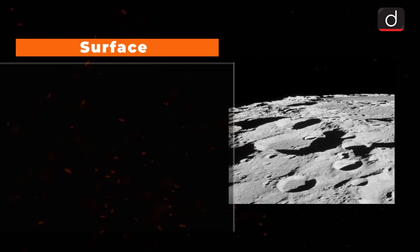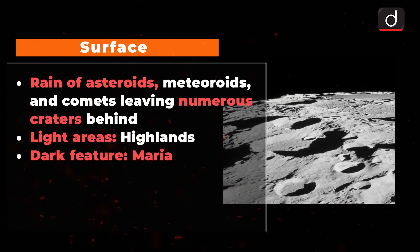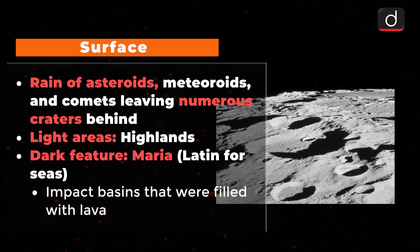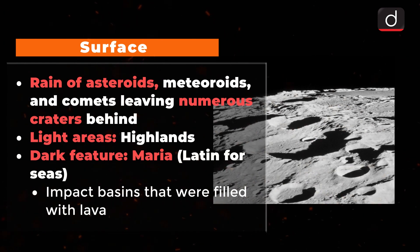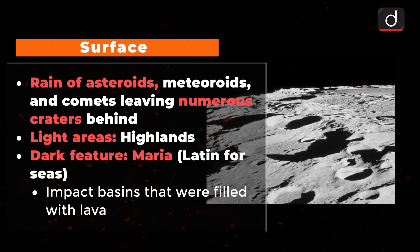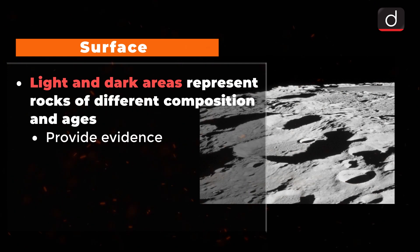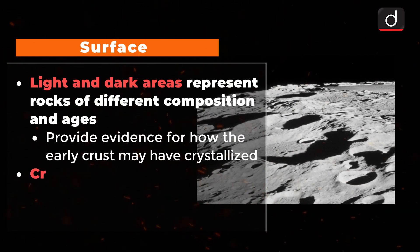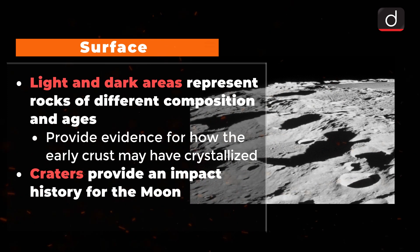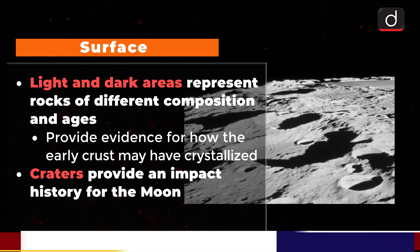Surface of Moon: A steady rain of asteroids, meteoroids and comets strike the surface of Moon, leaving numerous craters behind. The light areas of the Moon are known as the Highlands. The dark features called Maria are impact basins that were filled with lava between 4.2 and 1.2 billion years ago. These light and dark areas represent rocks of different composition and ages, providing evidence for how the early crust may have been crystallized from a lunar magma ocean. The craters, preserved for billions of years, provide an impact history for the Moon and other bodies in the inner solar system.